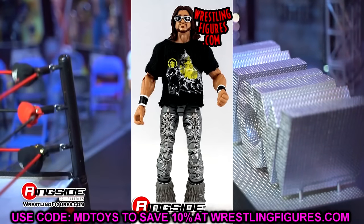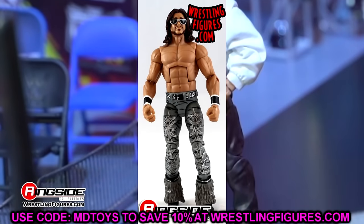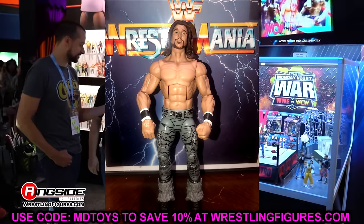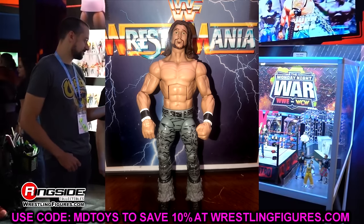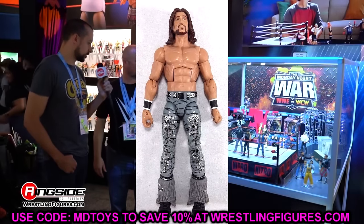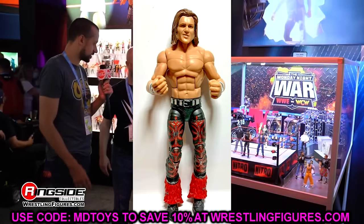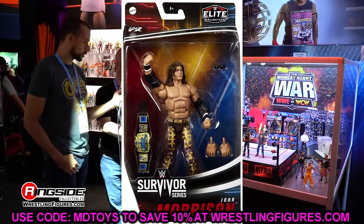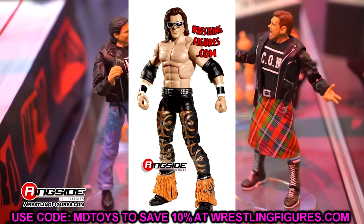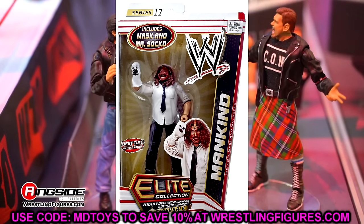I used to back in the day send a figure to the shadow realm just to make it into a custom. That happened to Elite 10 John Morrison — I turned it into a promo Dolph Ziggler even though I already had 10 or 15 Dolph Zigglers. I've owned multiple Elite 82s, multiple Survivor Series Elites, the Elite 4 Morrison — but the Elite 10 was a one and done.